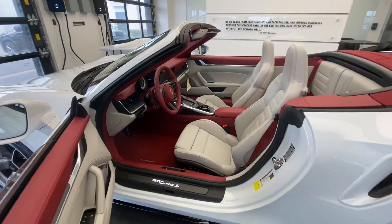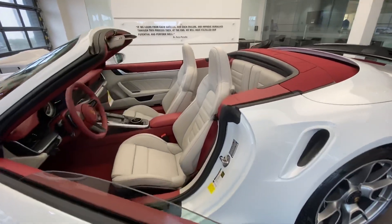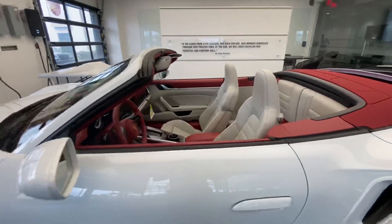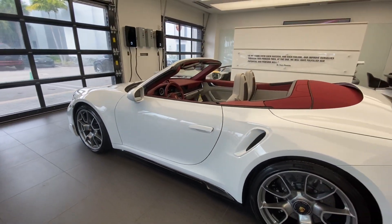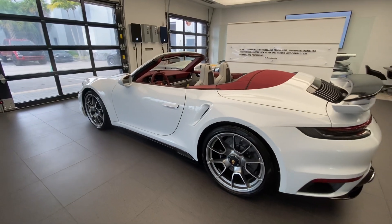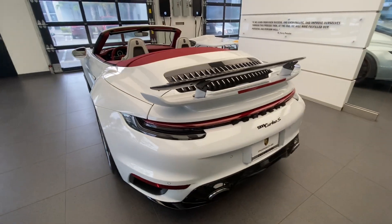Thank you so much for joining me on this walk-around video. My name is Alexander, Porsche certified sales professional at Porsche West Palm Beach. Congratulations to the owner — thank you so much for your trust. What a fantastic outcome, this 2022 Porsche 911 Turbo S Cabriolet. Keep sharing the Porsche passion, please hit the like button, and I'll see you guys next time. Thank you so much, bye.